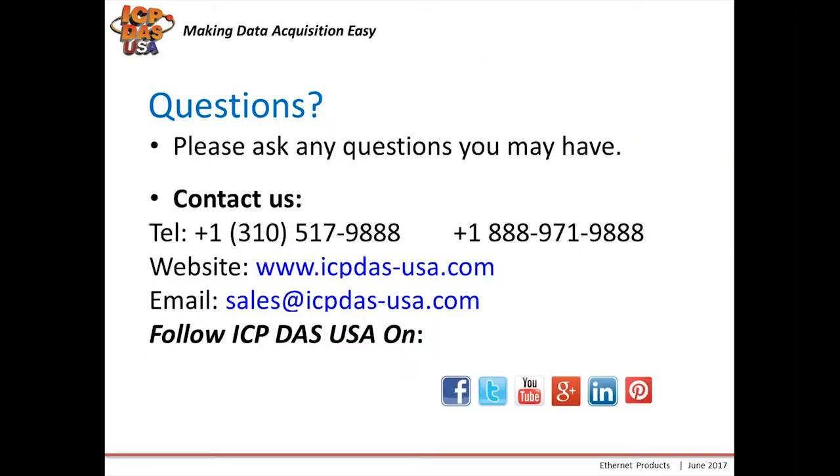That's all for today. If you have any questions please feel free to ask them. If you're watching this on video you can contact us at the phone numbers provided, our website, or by email. You can also follow us on Facebook, Twitter, our YouTube channel, Google+, Instagram, and Pinterest.